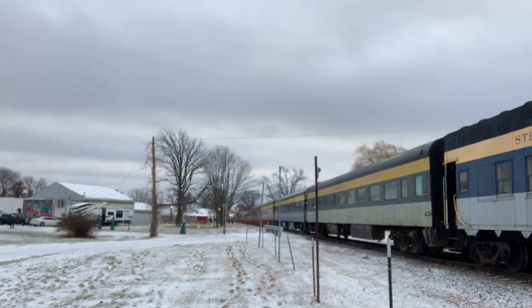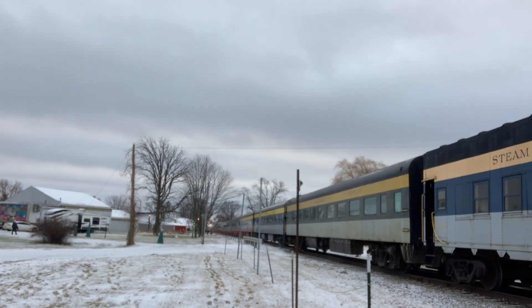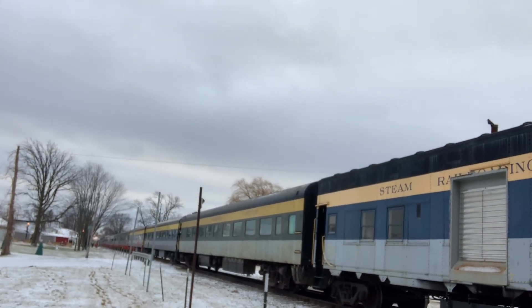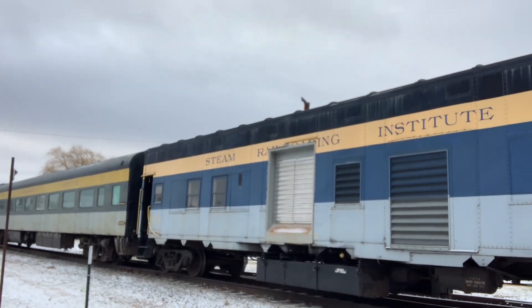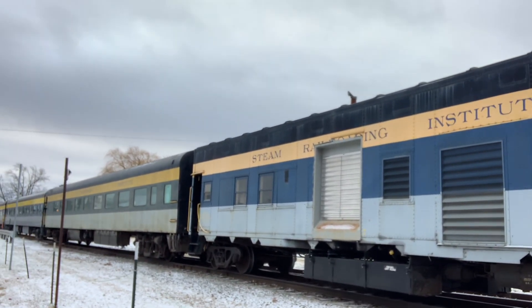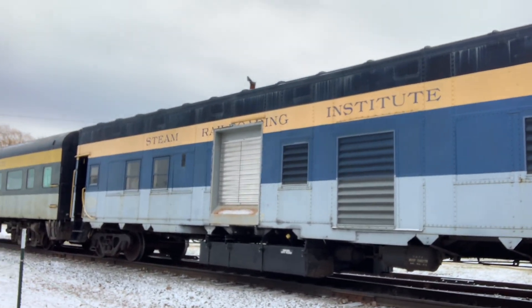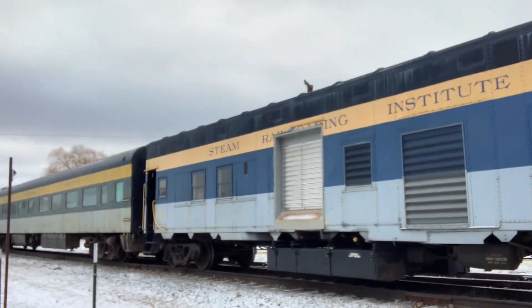Ann Arbor Railroads — we got the Steam Railroading Institute running all these cars all the way down back. This is Ashley, Michigan, guys — come up and see us. It's about a 30-minute drive from Owasso, and you have to come and see us today and tomorrow because those are our last trains.